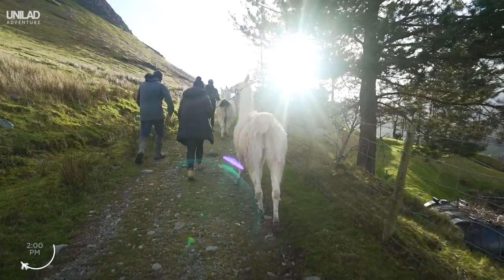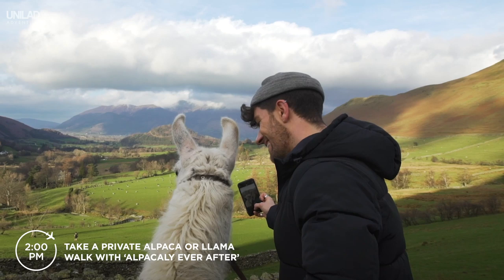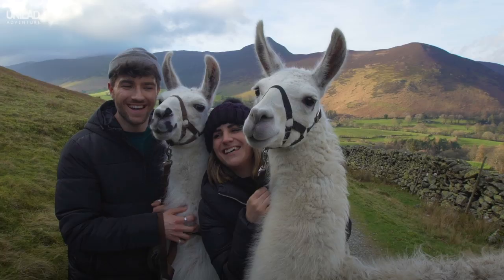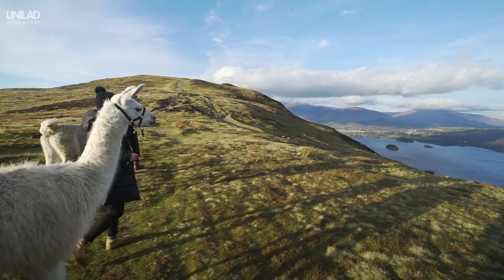Take a private alpaca or llama walk with Alpacali Ever After — it's got to be one of the lake's most unique activities. What better way to round off your Lake District adventure than a breathtaking sunset with your new furry walking buddy?